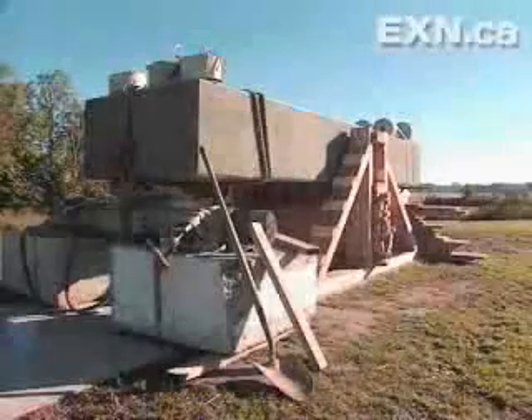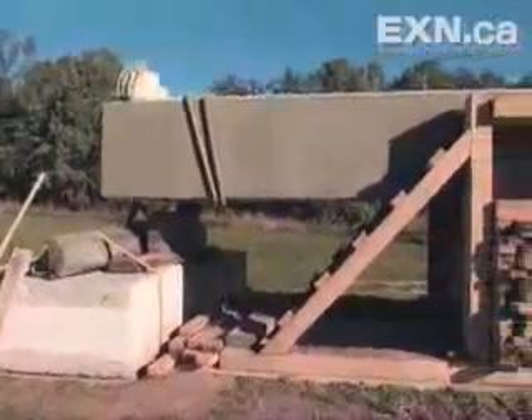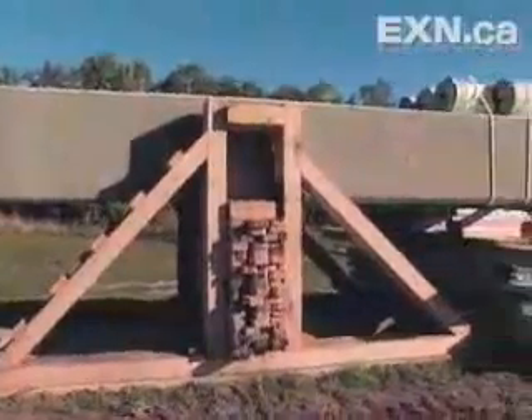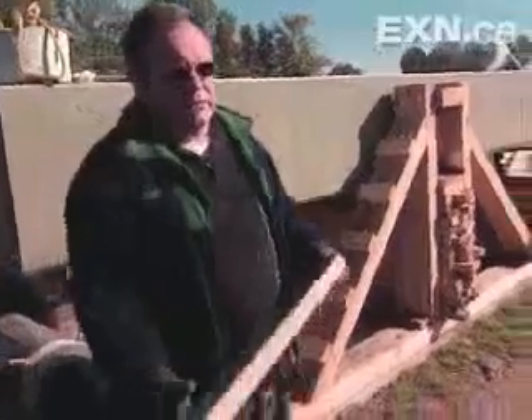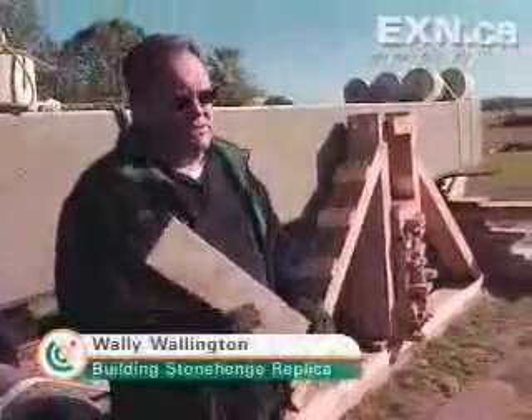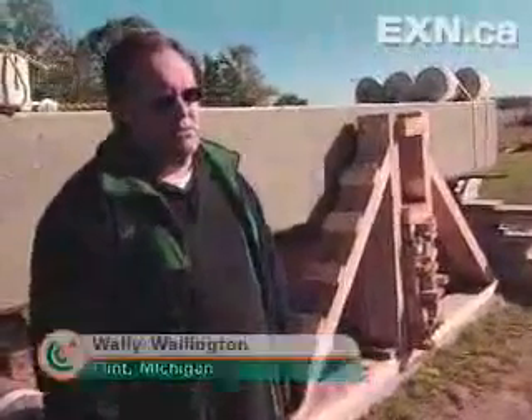This is 19,200 pounds — 128 cubic feet of concrete. Today, Wally hopes to solve the raising puzzle. He'll put one of his theories to the test and try to stand this 19,200-pound block by himself. I've tried to do this without any mechanical machinery at all — I've used mostly sticks and stones for my equipment. No pulleys, no hoists, no metal levers. Just gravity, which I believe is my favorite tool.